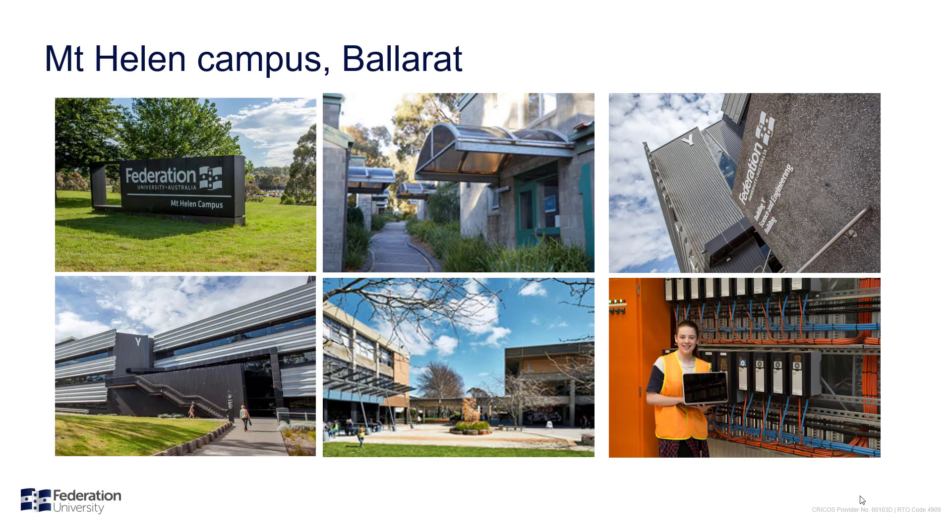The Mount Helen campus has student accommodation available starting at around $200 a week, and you can also take advantage of free car parking on campus. Engineering labs are in a purpose-built facility known as Y building on the southern edge of the campus. Students have easy access to study spaces in Y building, the student commons or the library, and can use on-campus facilities like the gym, swimming pool and cafeteria.